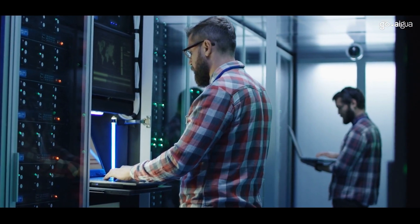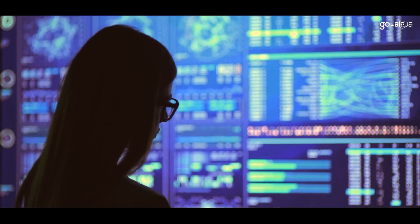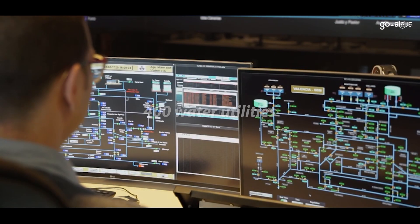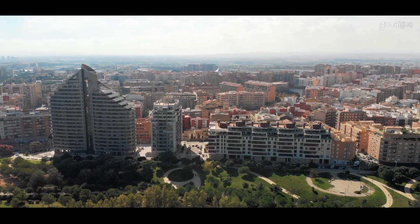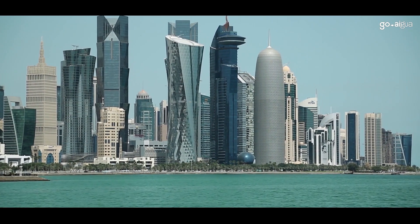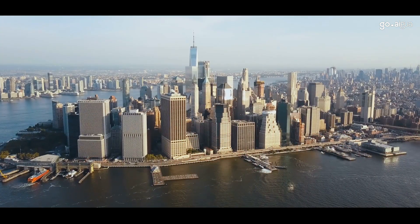And today, Goaigua leads the smart water industry in delivering centralized process management with advanced artificial intelligence and machine learning to over 400 water utilities. Goaigua manages over 6 billion data points each year from SCADA technologies, smart meters, sensors, legacy systems and even external applications.